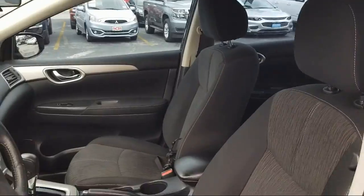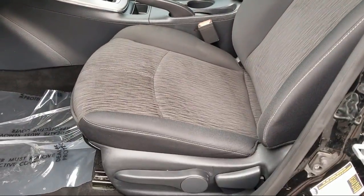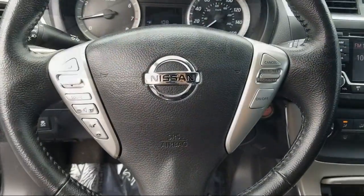When you need a vehicle, think Ancero. Come see us today at 6111 Bandera Road in San Antonio.